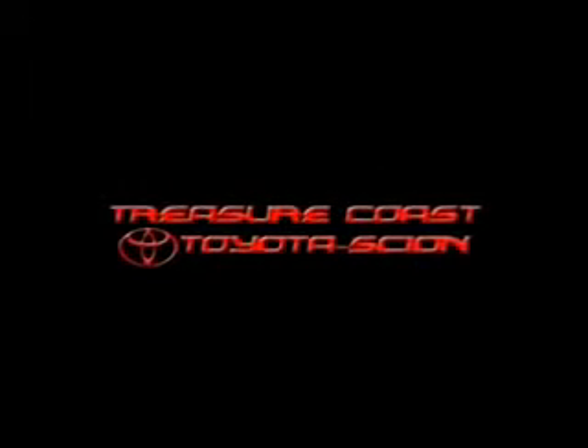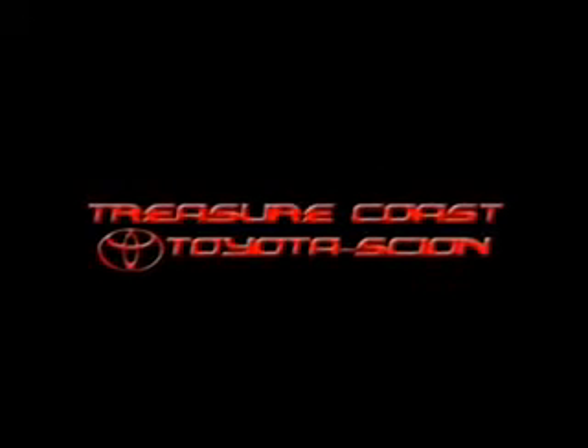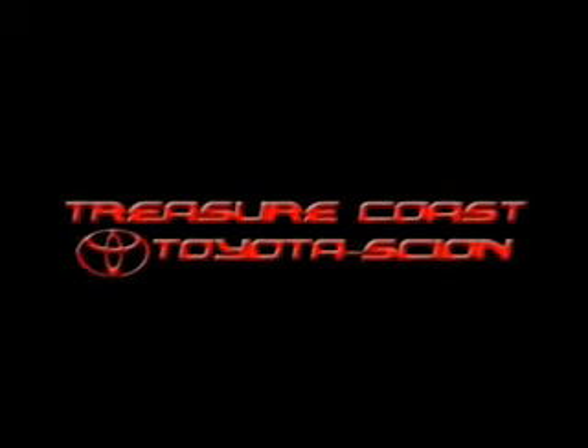Treasure Coast Toyota of Stuart, Florida, serving Palm City, Jupiter, Port St. Lucie, and Fort Pierce residents.